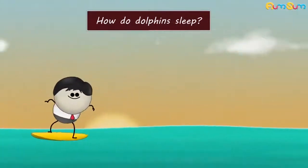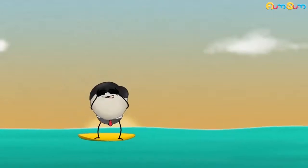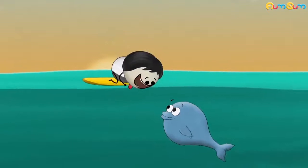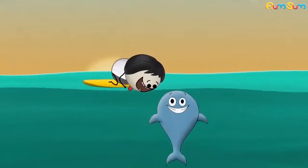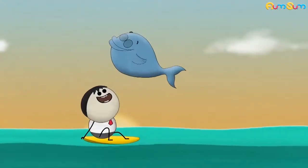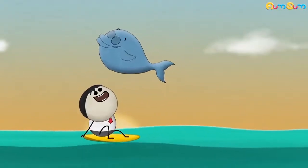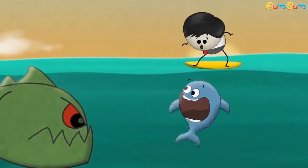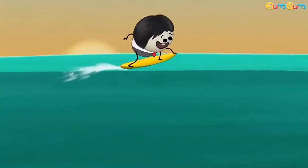How do dolphins sleep? Like humans, dolphins are mammals. They breathe through lungs. Hence, dolphins need to come up to the surface of water at regular intervals to breathe. Also, dolphins have to protect themselves from dangerous predators. Hence, they always need to be alert.